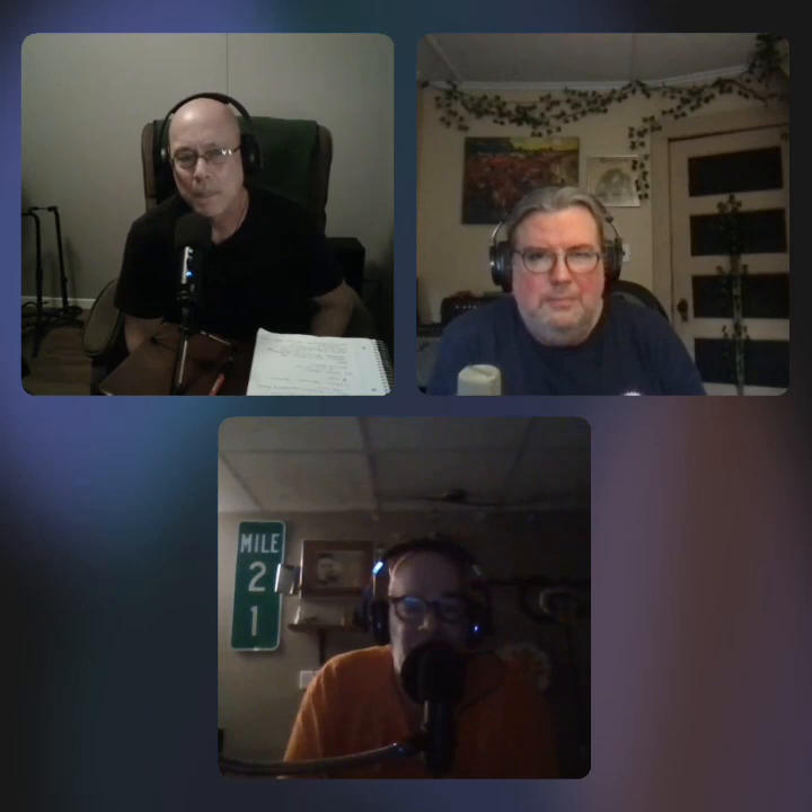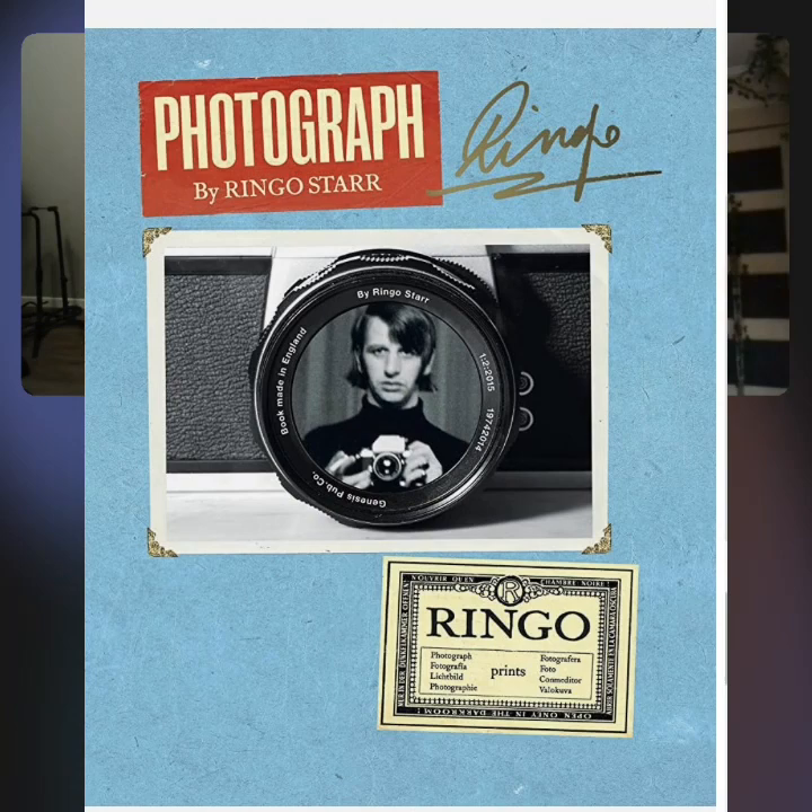Diltz has several books available, including one focused on Southern California, as he was essentially the official photographer of the Laurel Canyon scene — a very fertile time for music in the early 70s. Ringo Starr has his own photography book, and Henry Rollins has one documenting his travels around the globe. Diltz was also a contributing photographer to the Henry Rollins Show — a nice connection. The word 'zeitgeist' perfectly captures it all.